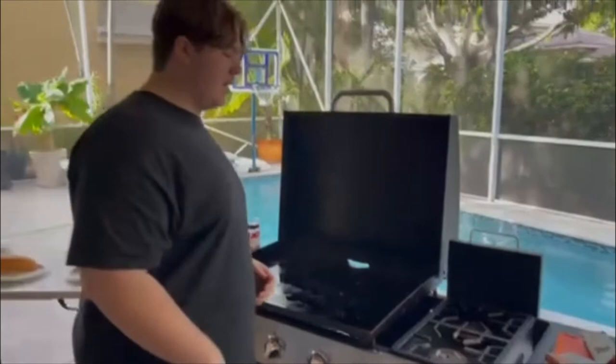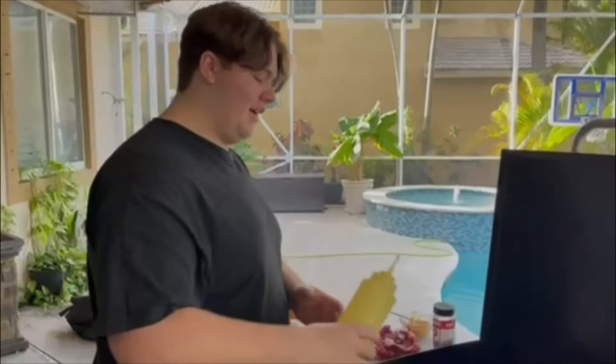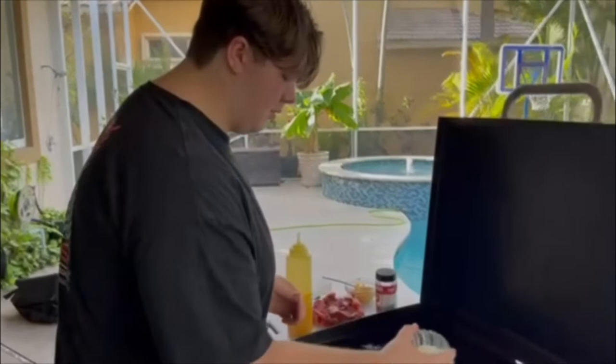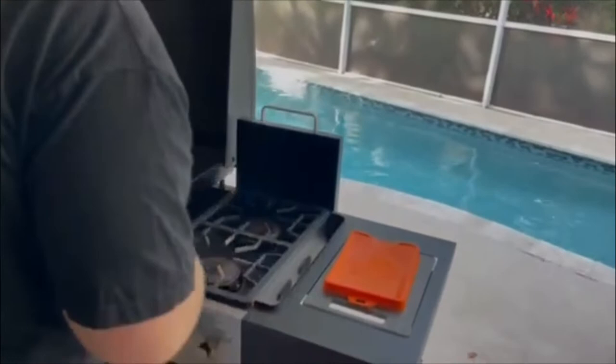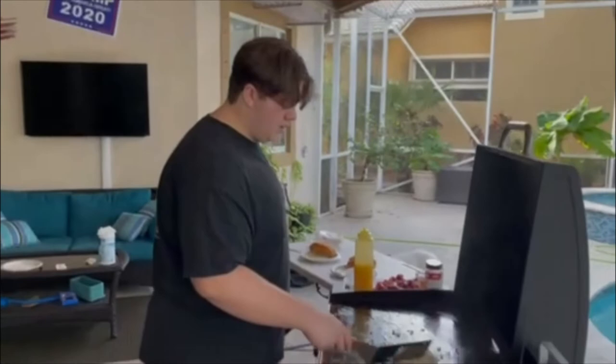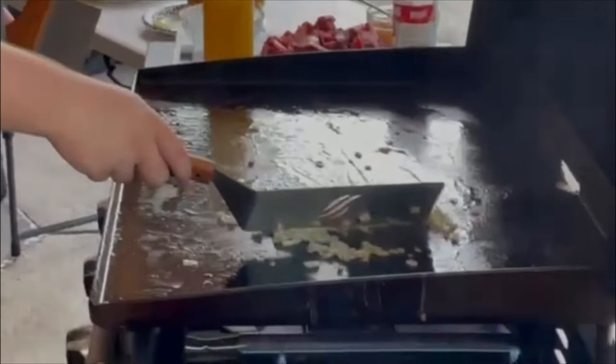So here's how you make a Philly cheesesteak. First, grab your Blackstone butter and oil mixture and just squirt it on the griddle. Then grab your onions and dump them on. Just mix it up a little bit — you want to make sure you're cooking them until they're lightly brown. Make sure they're nice and evenly cooked; you don't want one to be more cooked than the other. Now let these sit for a little bit and go grab your steak.